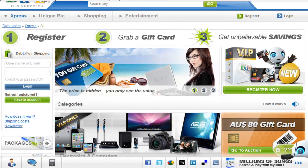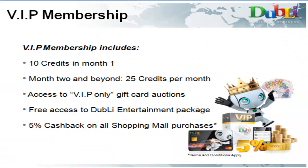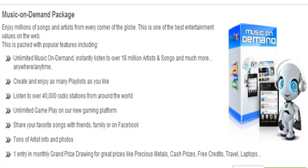You get access to the VIP-only cash card auctions, which are also known as the Express auctions. You get 10 bid credits for your first month to use in the Express or unique bid auctions, and then 25 credits every month after that. Free unlimited access to Dubli Entertainment, which has over 18 million songs on demand and over 40,000 radio stations.